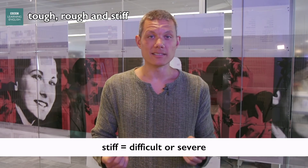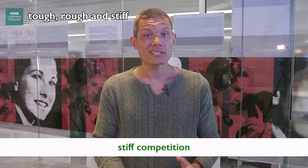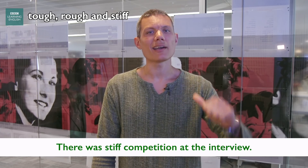Stiff can also mean difficult or severe. We can talk about stiff punishment in relation to a crime, or stiff competition. For example, there was a lot of stiff competition at the job interview, but I think I got it.